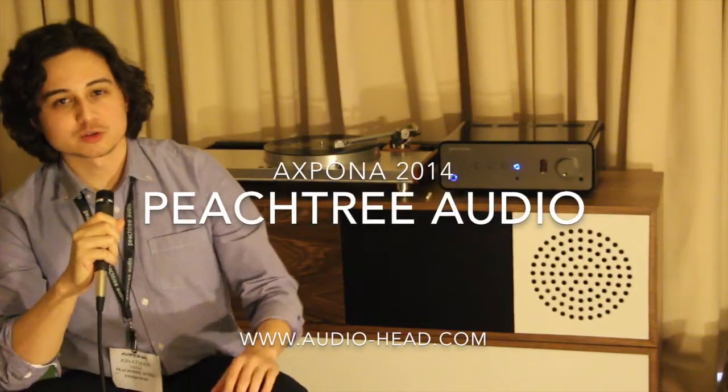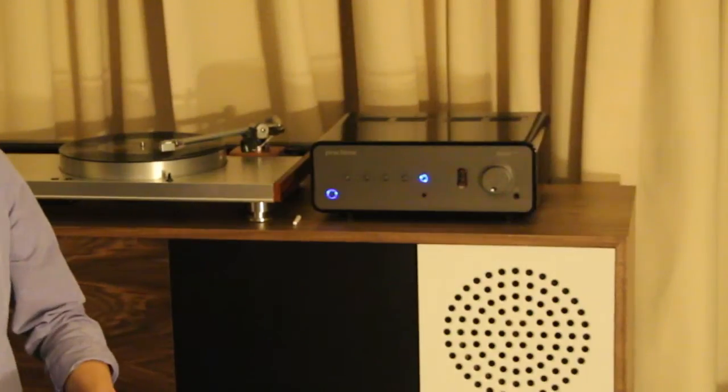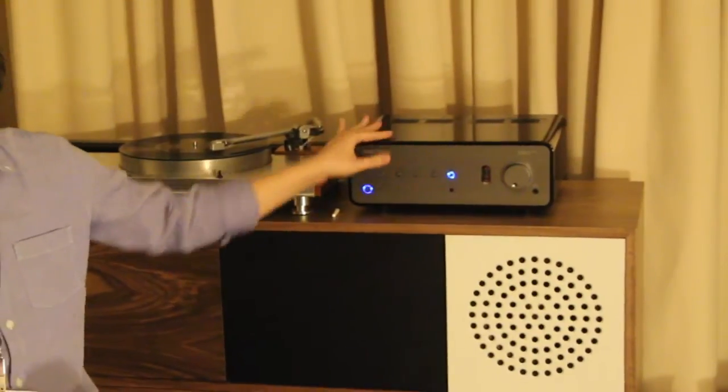We're live at Expona in Chicago 2014, in the Peachtree Zoo Audio Room, debuting our Nova 220 Special Edition Integrated Amplifier. This is the first public showing of this model.